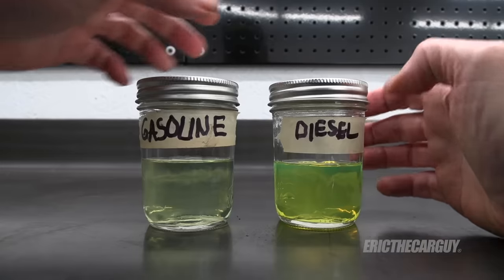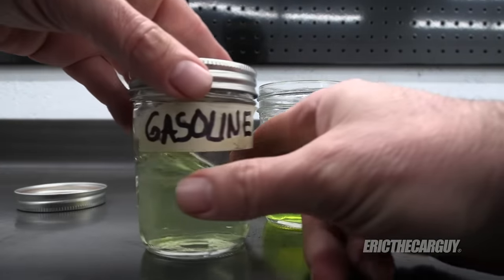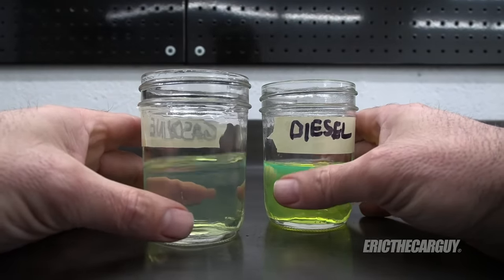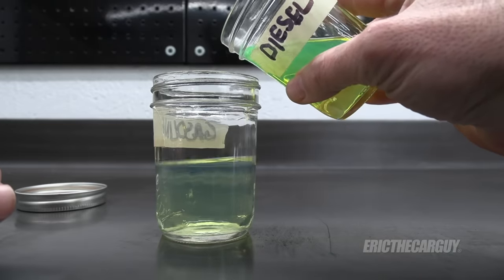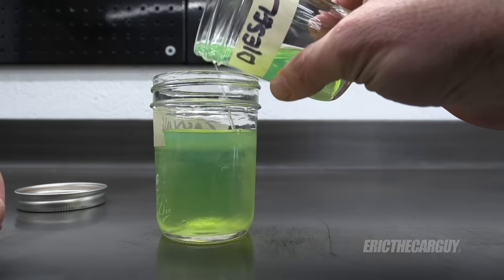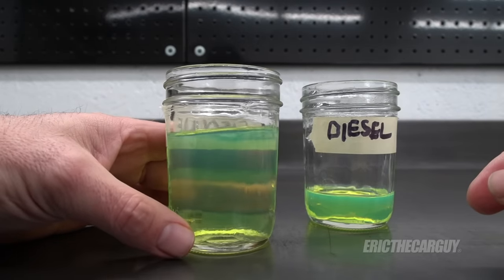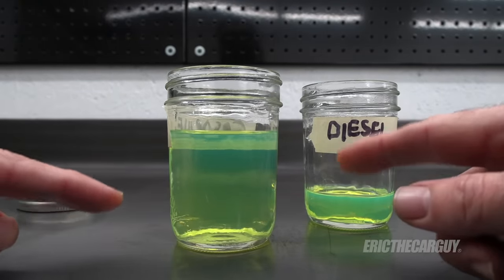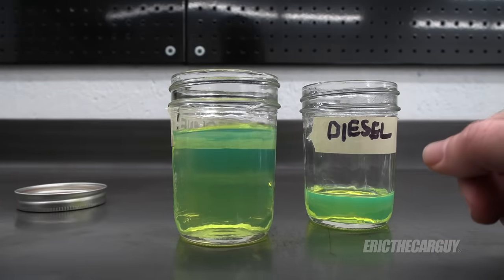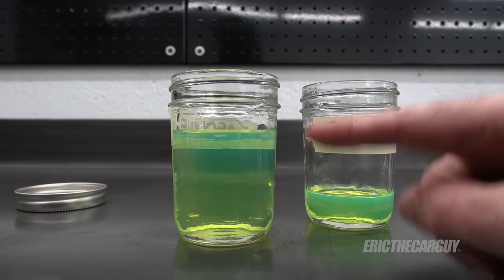Now let's see what happens when we mix these. I'm going to do this just like it would be if you went to a filling station and accidentally put diesel in your gasoline. So I'm turning this to the side so you can see — the diesel is going in. Look at that — you can actually see a reaction between the two. You can see them not necessarily mixing fully, though the gasoline will sort of dissolve it to a point since it's something like a solvent. It doesn't look like they'll separate, but trust me — when this starts going through your fuel system, that engine will not run for much longer.